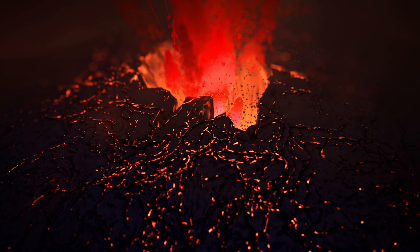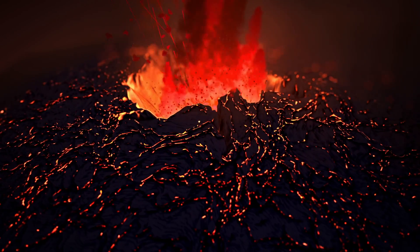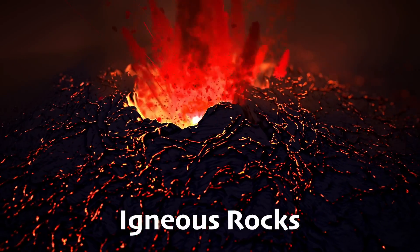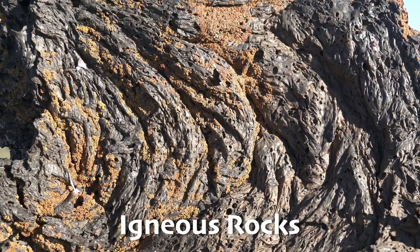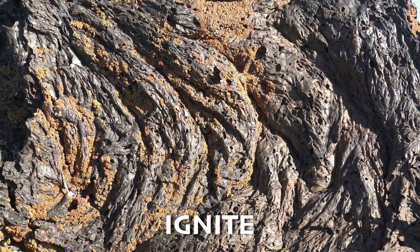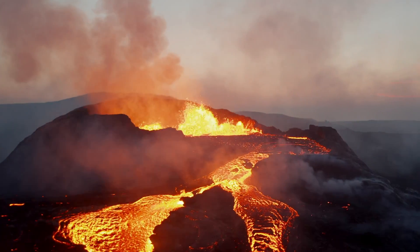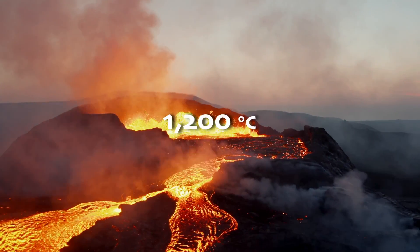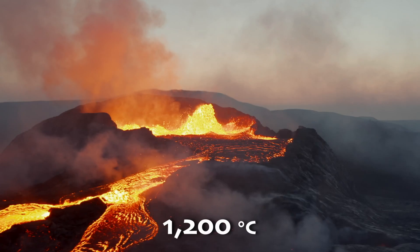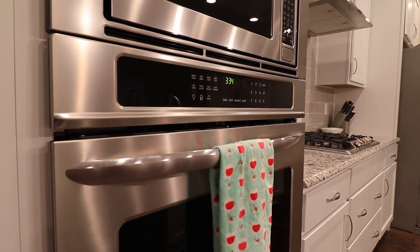We have a special name for rocks that are formed out of lava after it cools down and solidifies: igneous rocks. One way to remember this word is that it's related to ignite, because these rocks were so hot they were practically on fire. Just how hot does lava get? Up to 1,200 degrees Celsius — that's a lot hotter than your oven on its hottest setting.